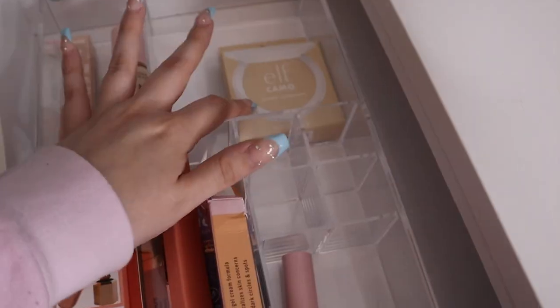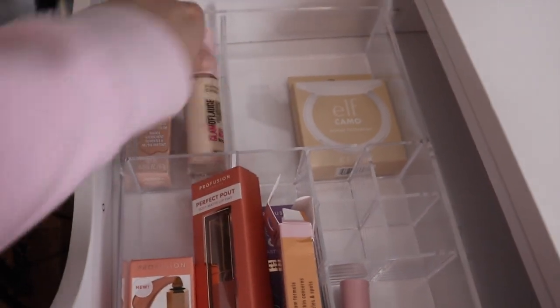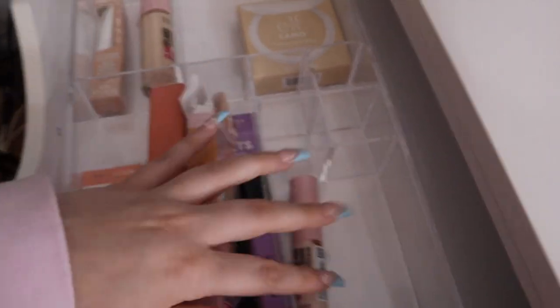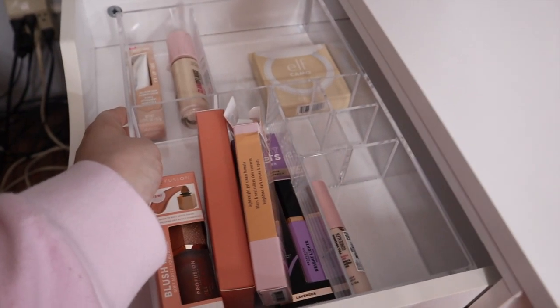In this drawer I keep new products I want to try. I have an ELF Camel powder foundation, some things from Hard Candy I haven't tried yet, some Profusion products, and more Hard Candy and Profusion. I keep these new products in an acrylic organizer also from TJ Maxx.